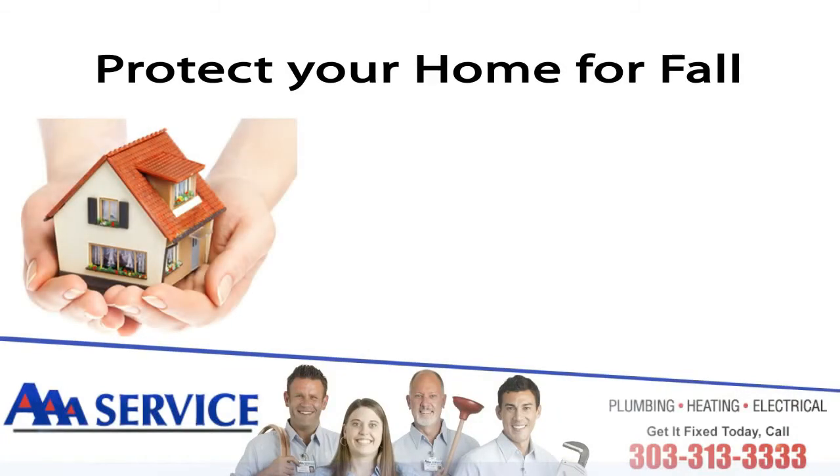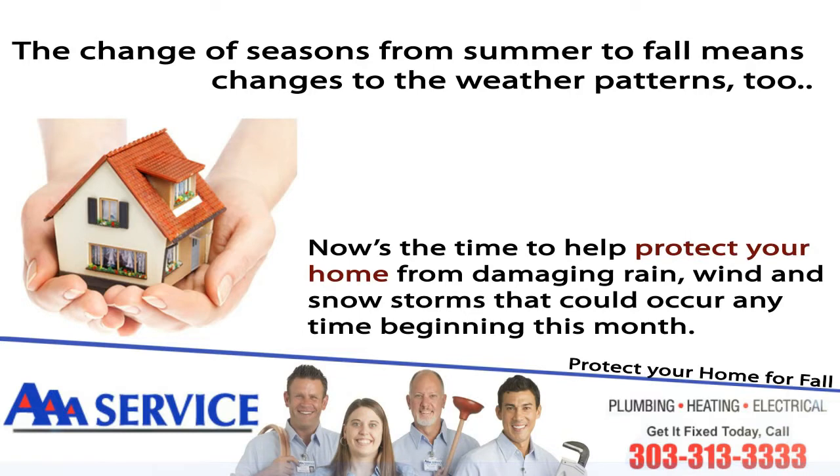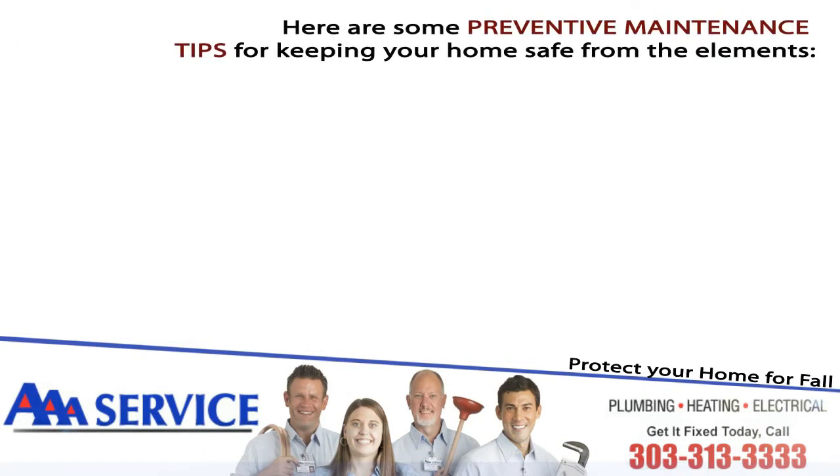Protect your home for fall. The change of seasons from summer to fall means changes to the weather patterns too. Now's the time to help protect your home from damaging rain, wind, and snowstorms that could occur at any time beginning this month. Here are some preventative maintenance tips for keeping your home safe from the elements.